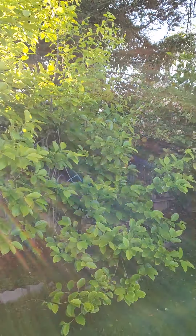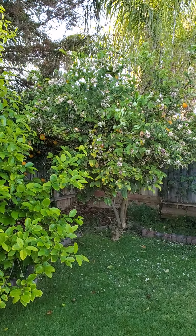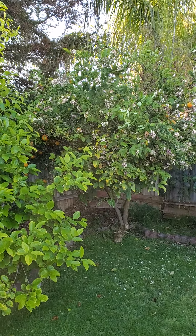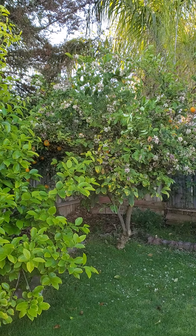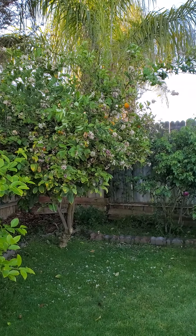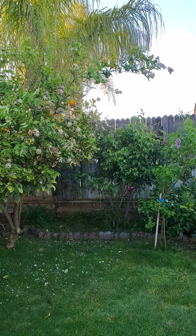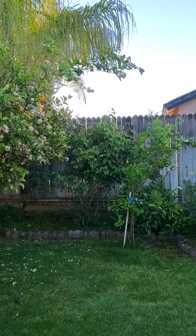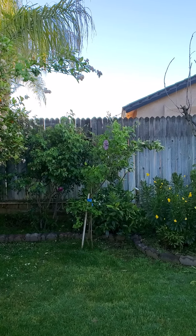Here is my Meyer lemon tree, which is full of blooms. My burgundy roses are right there, and lilac which is also blooming.